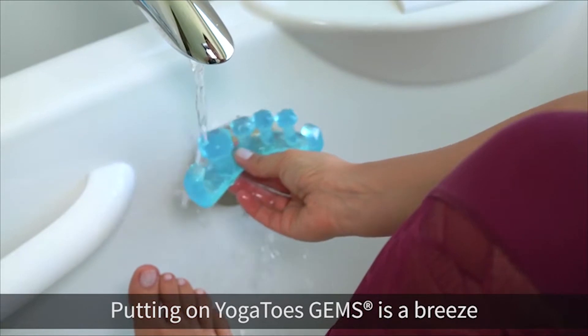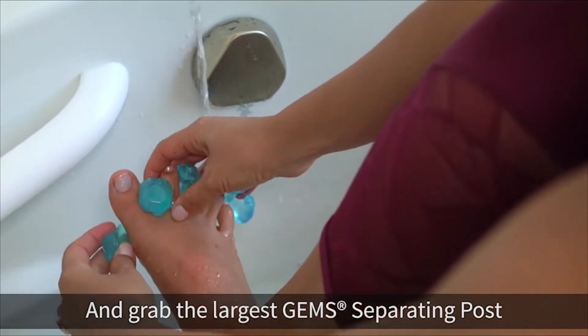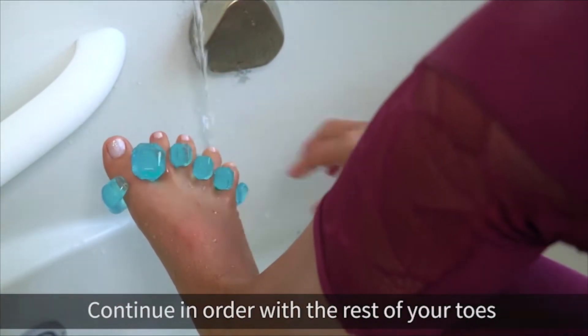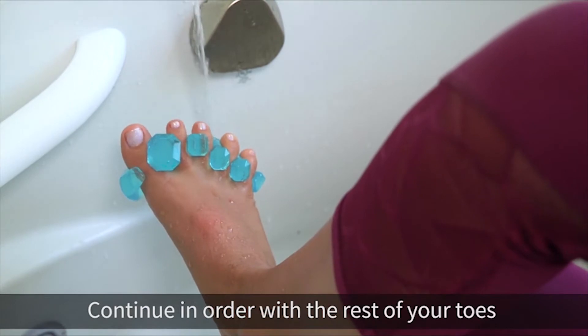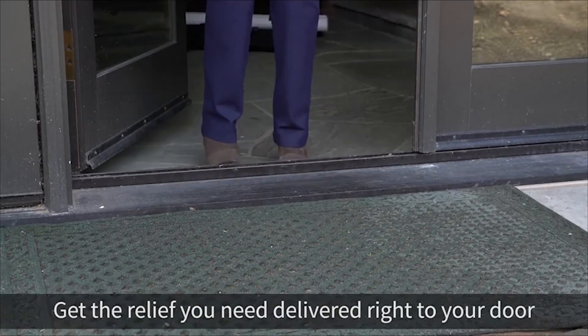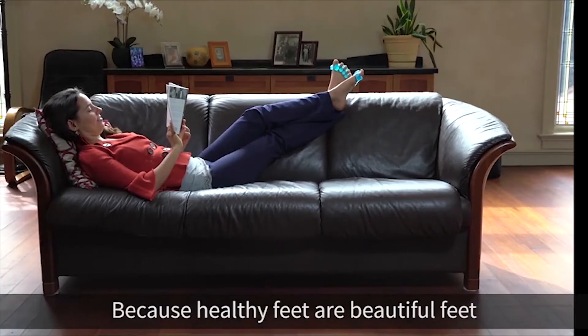Putting on YogaToes GEMS is a breeze — just dip them in water and grab the largest gem separating post, pulling it up in between the big toe and second toe. Continue in order with the rest of your toes. Get the relief you need delivered right to your door. Don't let foot pain slow you down, because healthy feet are beautiful feet.